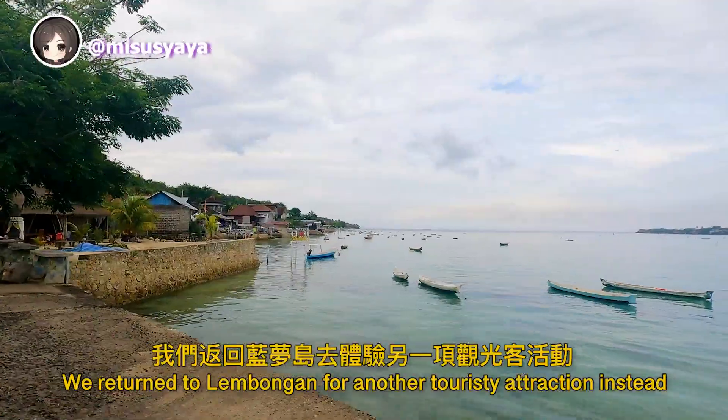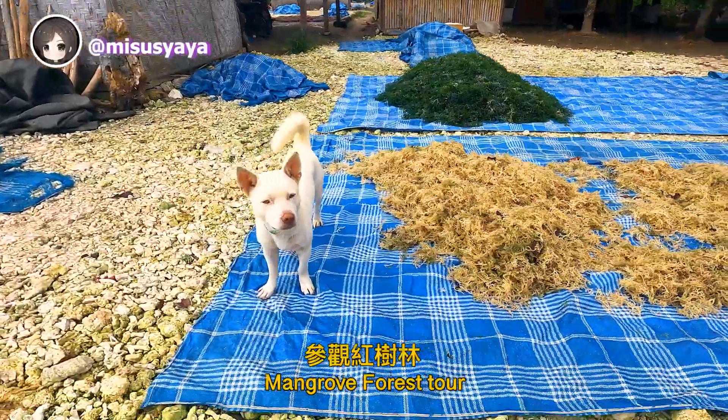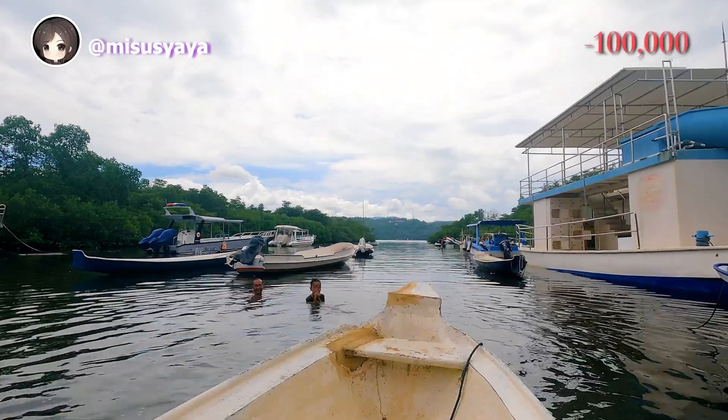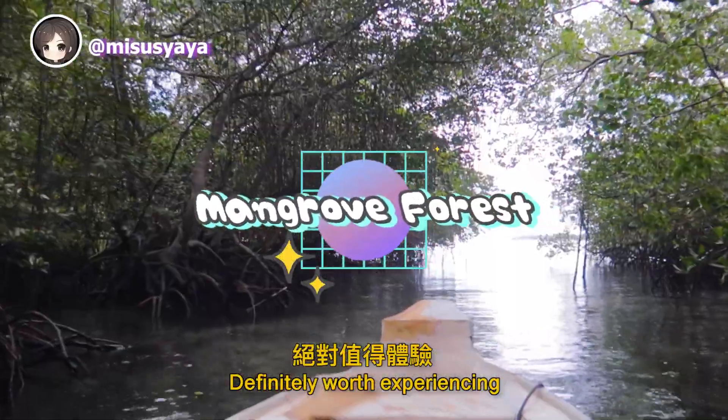We returned to Lembongan for another touristy attraction instead — the Mangrove Forest Tour. This is a 20-minute boat tour exploring the forest. We were charged 100k. It was so serene and peaceful, definitely worth experiencing.